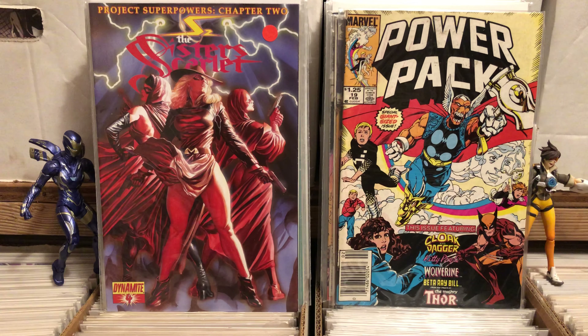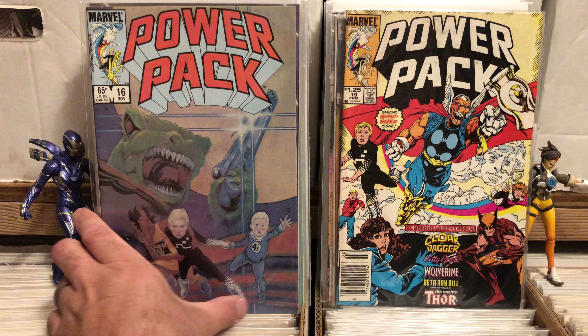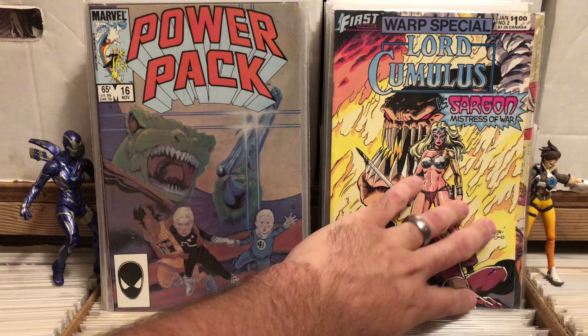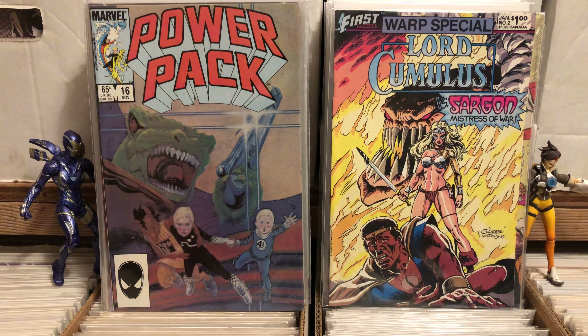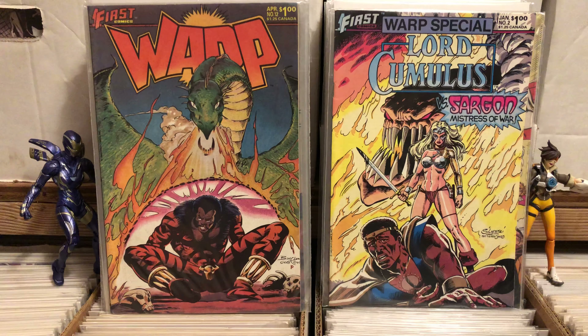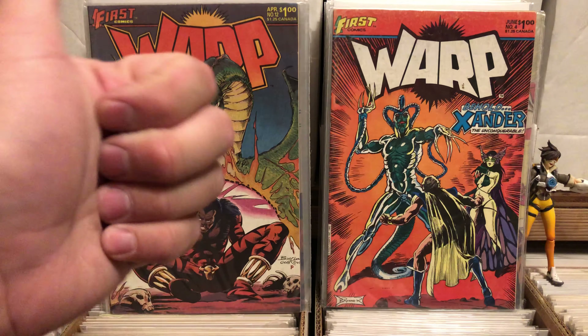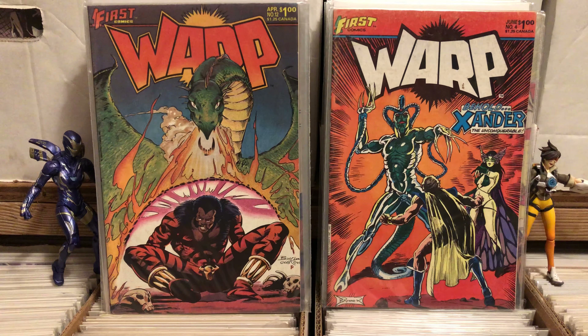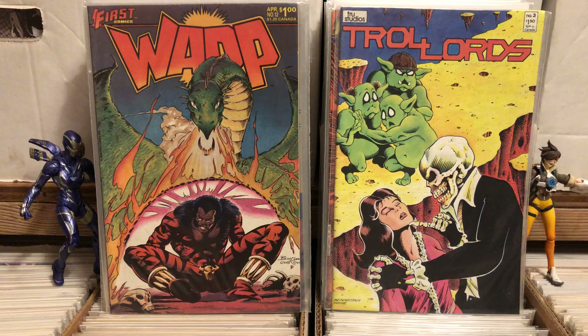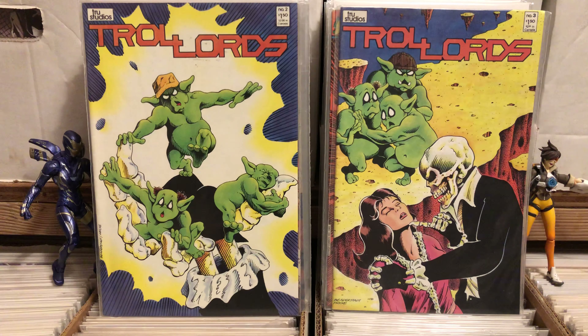Power Pack with Beta Ray Bill, number 19. Power Pack with this awesome hazy painted cover with a Sark on it — love that. I love anything with Warp in it, so I grabbed Warp Special number two, Warp number 12 for the Dragon bonus factor, and Warp number four. Also picked up Troll Lords number three and two — and I already have Troll Lords number one, so I was pretty jazzed about that.